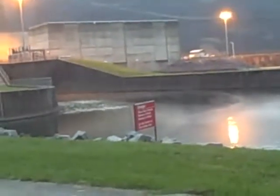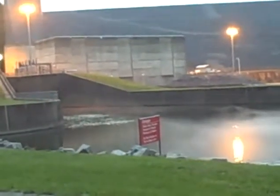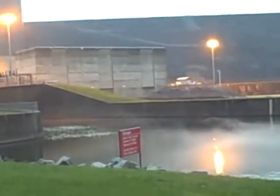Big generators. It's got two sluiceways. The sluiceways are 25 feet in diameter. There's two of them.